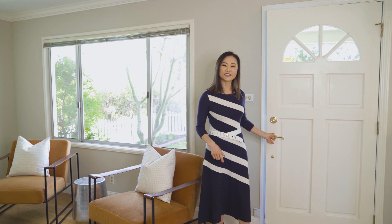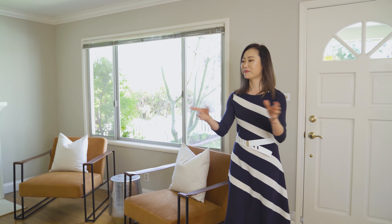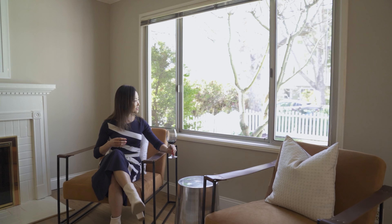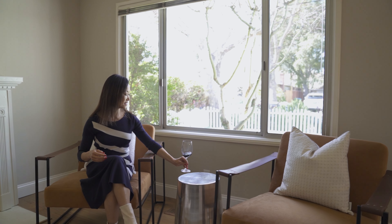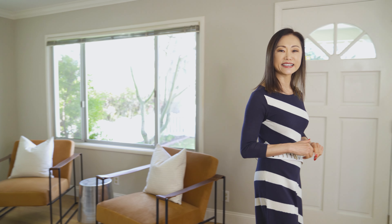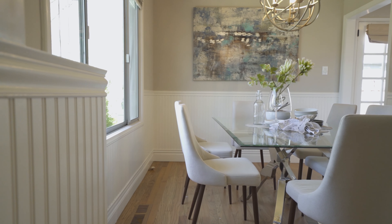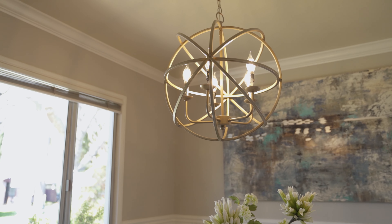When you walk into the front door, you'll be greeted by this spacious living room. The large window provides tons of natural light and a beautiful view of the front yard. It opens to this elegant dining room. The wainscoting wall panel gives a French country feel, and I love how the chandelier complements the style.